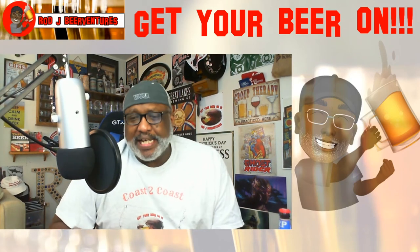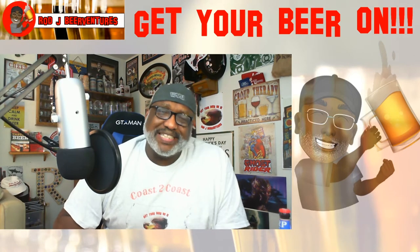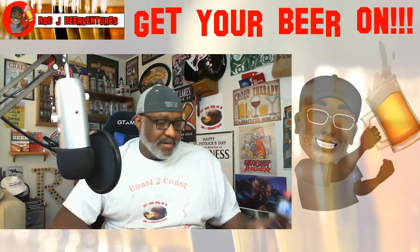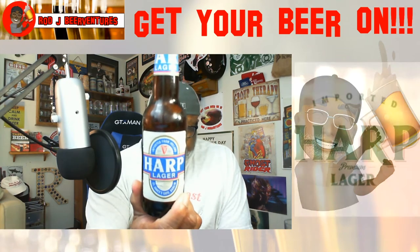What is going on everybody, Rod J back again to take a look at another beer. Thanks for swinging by to check out another video. Today I'm taking a look at one from Guinness — it is the Harp Lager.